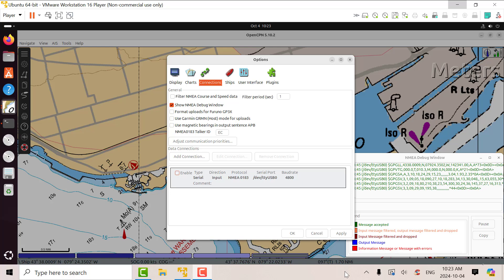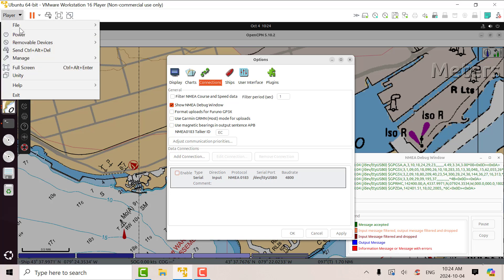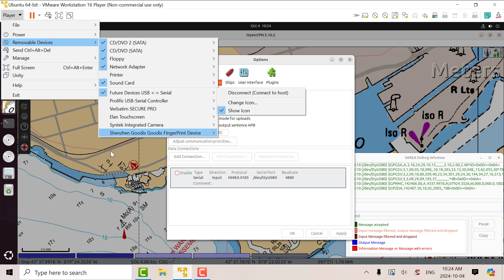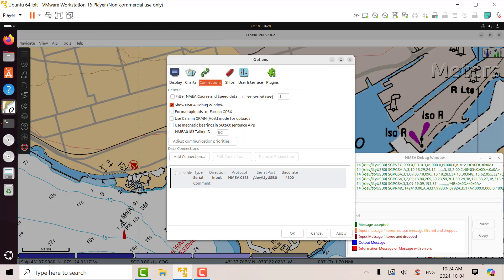Right now I'm looking at the Trimble 12-channel GPS and I'm in VMware running Ubuntu 24.04. The reason I'm doing that is because the FTDI driver drives Windows 10 and 11 crazy, but it works well with Linux. What you have to do is plug it in, and if you look under removable devices, you can see that I've associated the FTDI driver with the virtual machine.